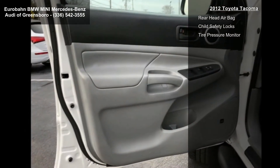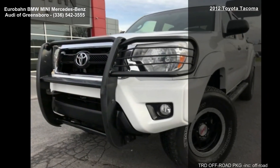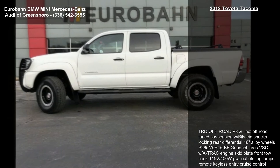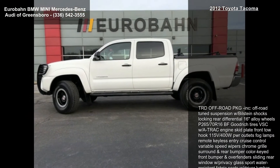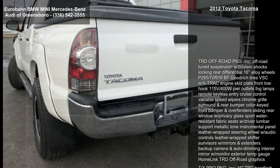Additional features include Hill Assist, 115V/400W Power Outlets, Fog Lamps, Remote Keyless Entry, Cruise Control, Variable Speed Wipers, Chrome Grille Surround, Rear Bumper, Color Keyed Front Bumper and Over Fenders, and Sliding Rear Window with Privacy Glass.